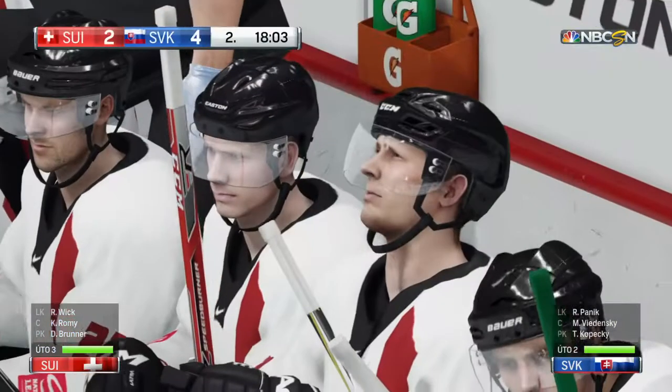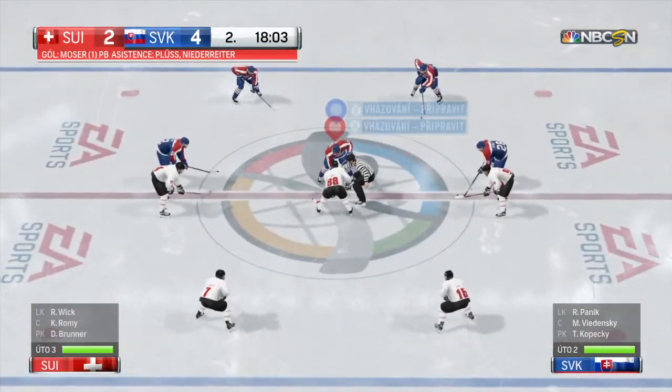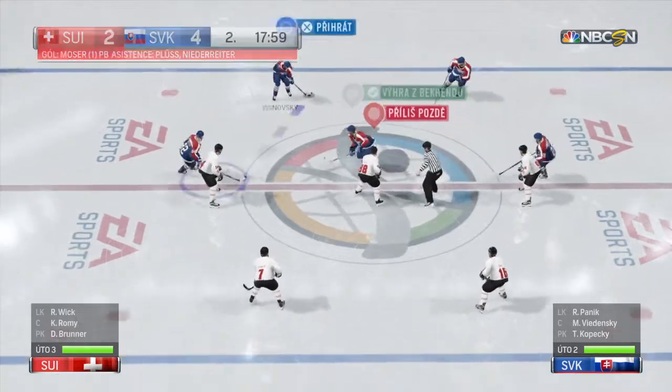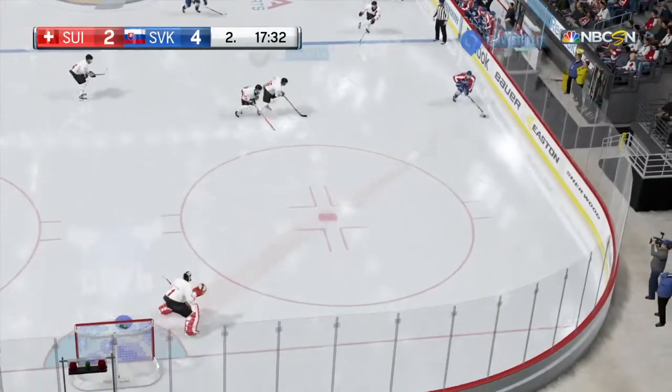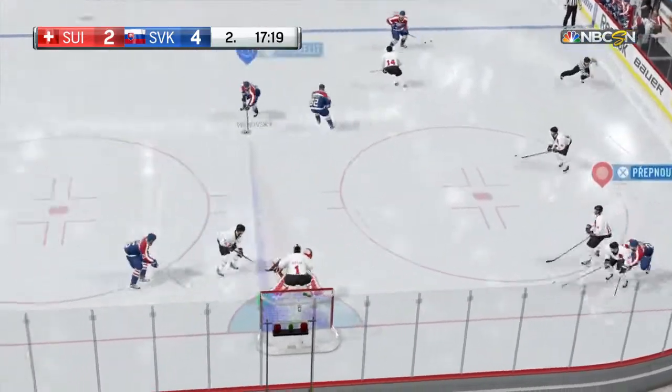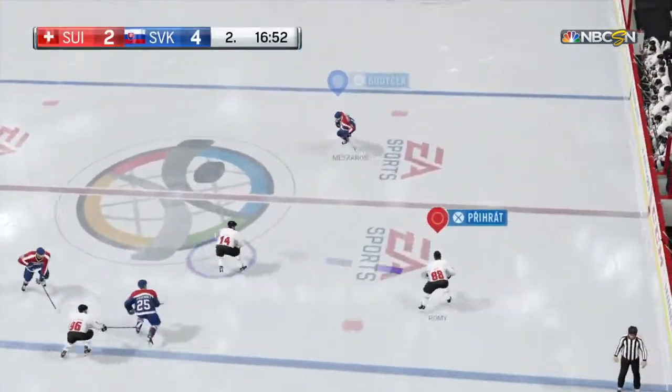The Swiss are trying to fight their way back into this game. They trail now only by two here in the second. Slovakia's got another face-off win by number 82, Simon Moses. Fast one right between the circles by number 22, Nino Niederreiter.